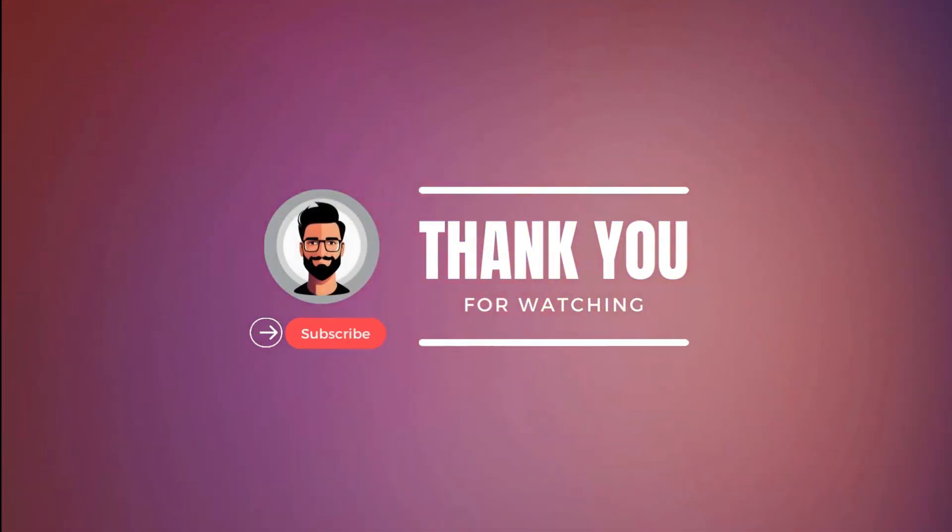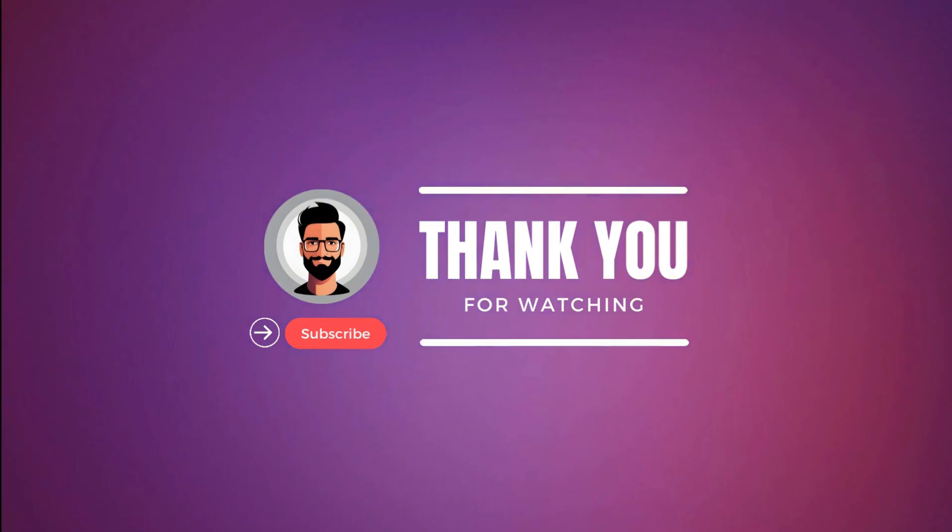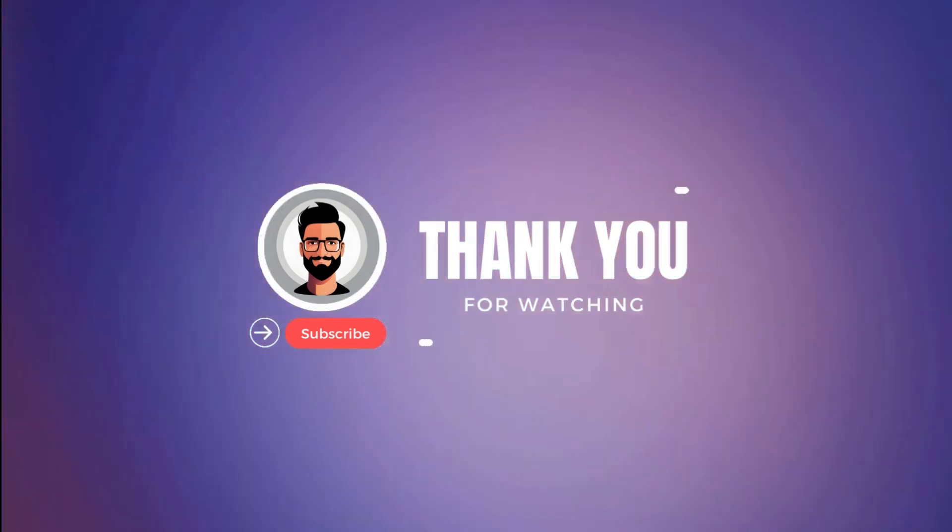So that's it for the top 5 best laptops in 2023. Like, comment, and subscribe to receive notifications about our latest video.